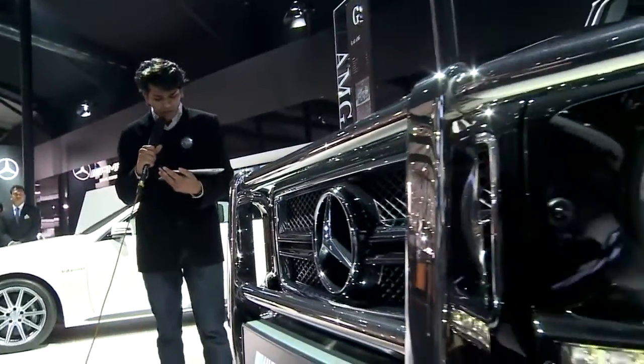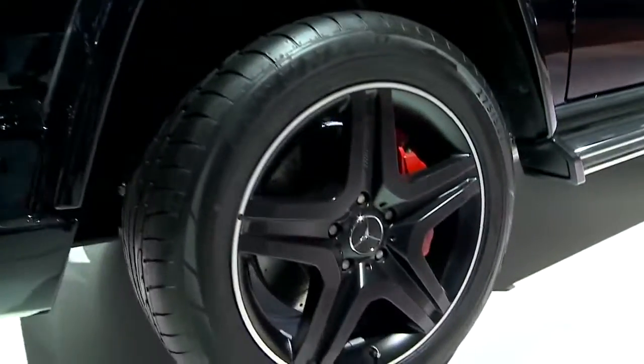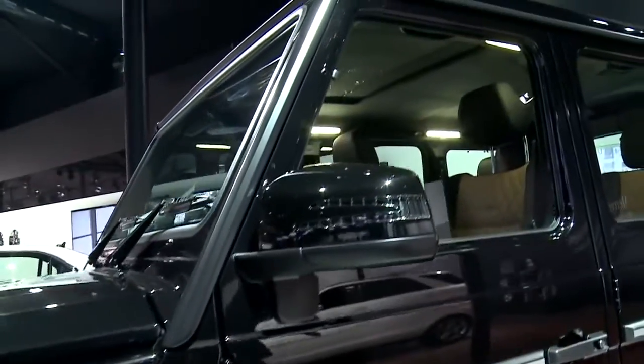Hi, welcome to MyMercCam. Now, the next question is, can you show us and tell us a little more about the G-Class? The G-Class that Benz has brought to this auto expo is the G63 AMG.